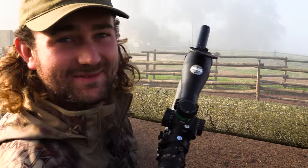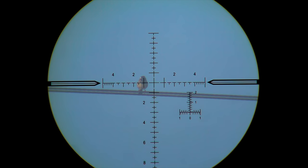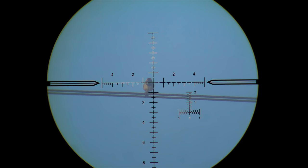Oh my word — that one I didn't even have to look at to know I hit it. I could hear it from here quite loudly. Nice to get one down — that's the first sparrow of the day.